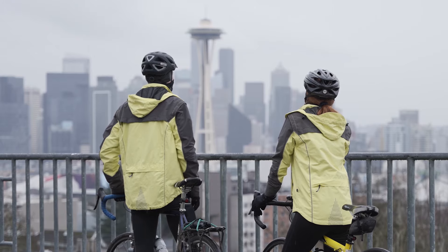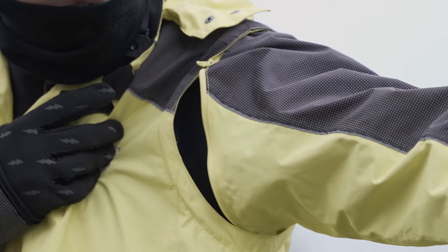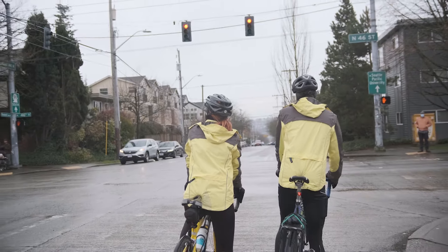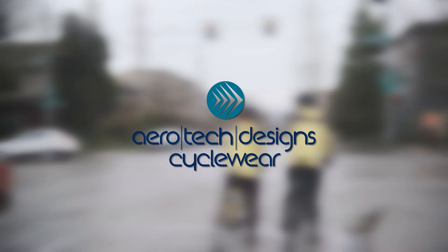Plus, this jacket is fully water and windproof to keep you comfortable when the conditions are not so great. Get your Aero Reflective Jacket now only at aerotechdesigns.com.